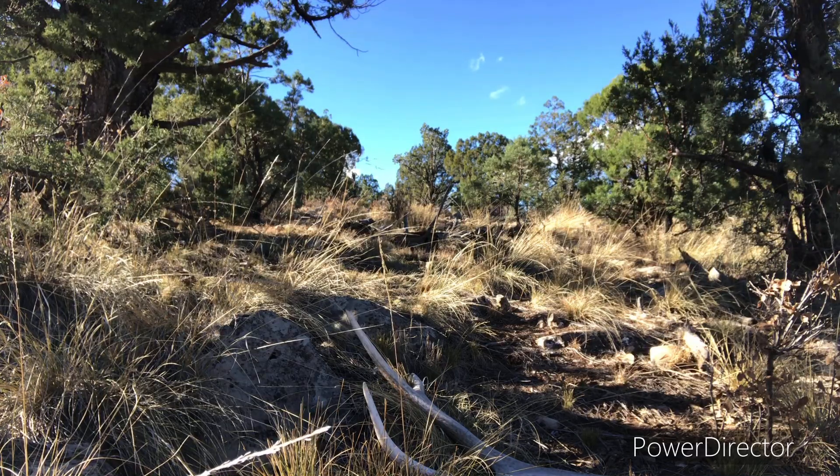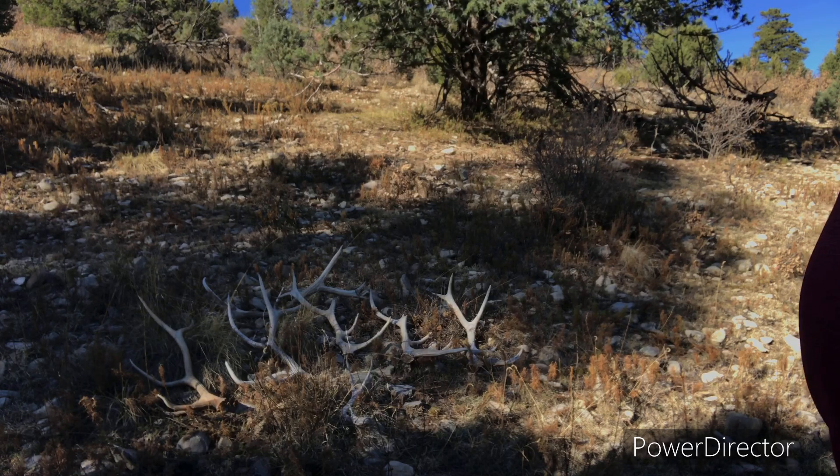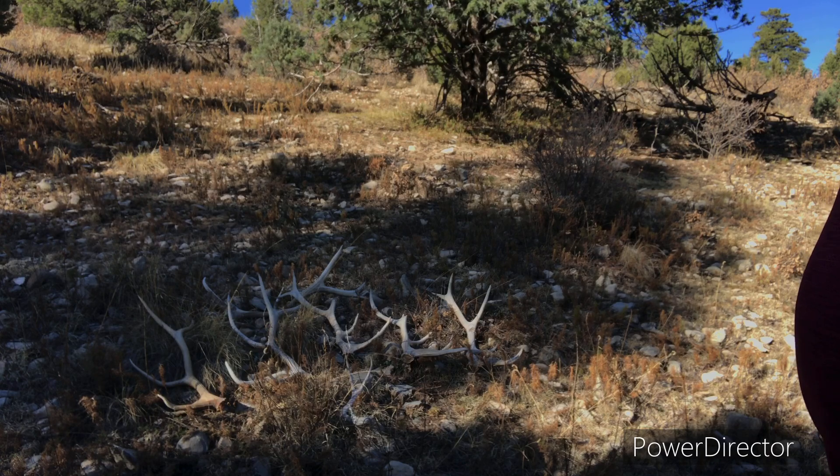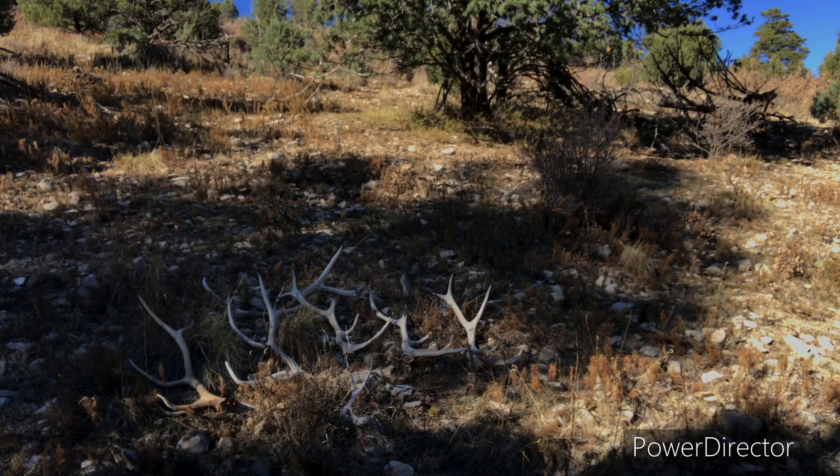Not bad, not bad — one, two, three, four, five, six elk sheds, one deer horn. Let's get this.